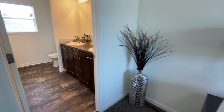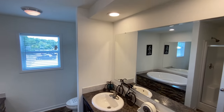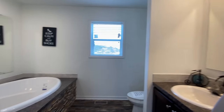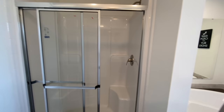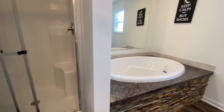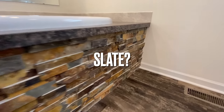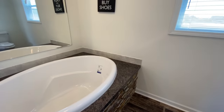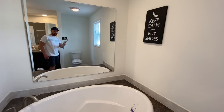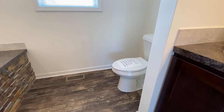And then into your master bathroom. Double vanity. Got your accent lights up above your mirror. You have a standalone shower. Humongous garden tub with this cool brick finish look — I like that a lot, I think that looks really neat. And then of course you have your mirror behind the tub. And then you've got your toilet.